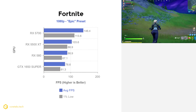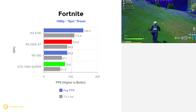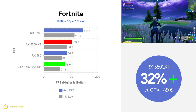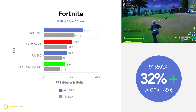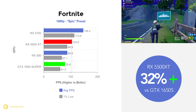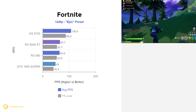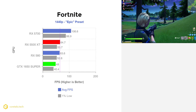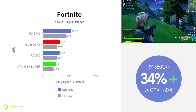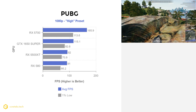In Fortnite at 1080p with the Epic quality preset, the 5500 XT got 103.6 fps average while the 1650 Super got 78.6 fps, making the 5500 XT 32% faster in the most popular game on the planet. There is some variance in testing so the difference may not always be this large. At 1440p, the 5500 XT managed 64.7 fps while the 1650 Super only got 48 fps, with its lack of VRAM possibly a limiting factor — making the 5500 XT 34% faster.